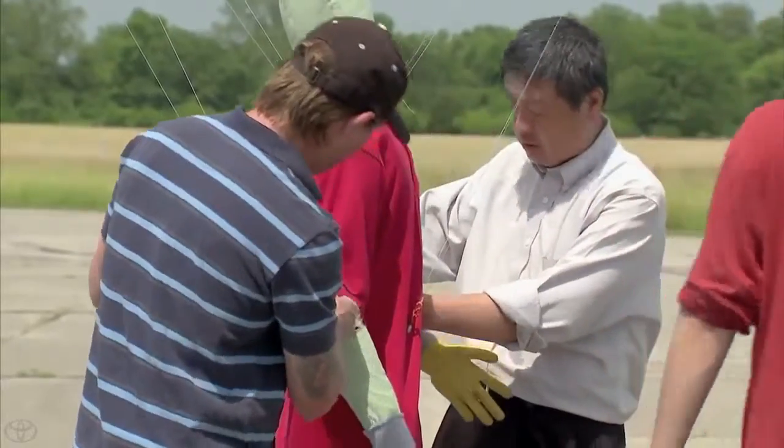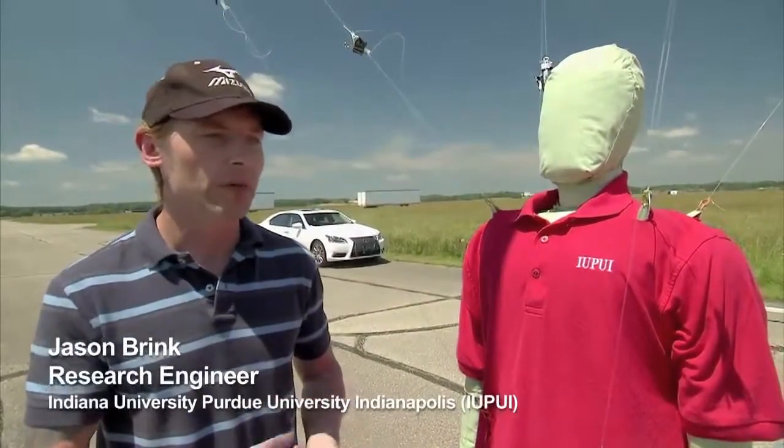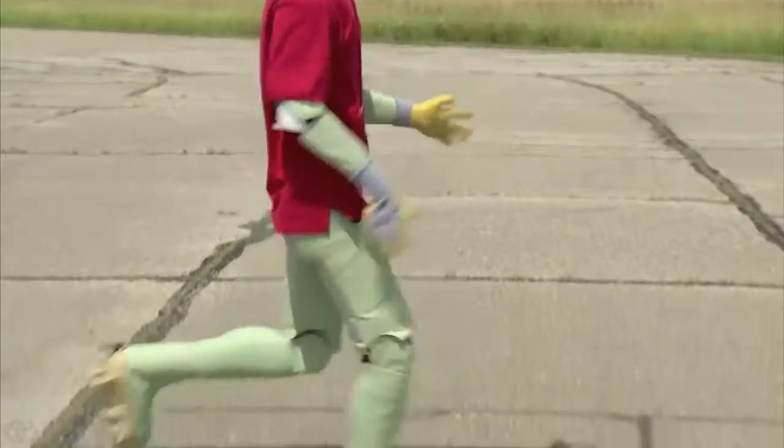The first challenge with Steve was developing a system that could be impacted and not be damaged, and as well not damage the vehicle that we're impacting with. The second challenge was developing a skin for Steve that gave a proper radar signature for a human being.